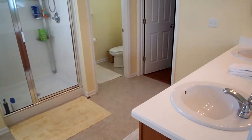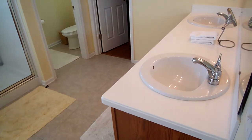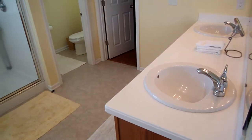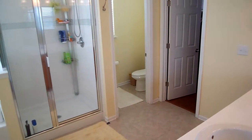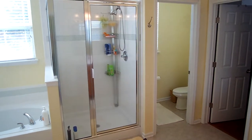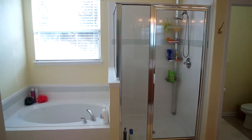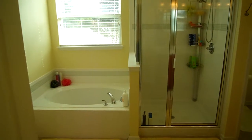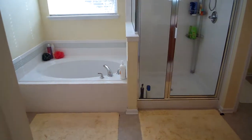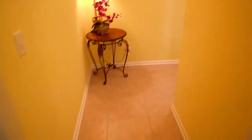Now as we start with the master bathroom — to my right you've got dual sinks, a raised vanity, and a solid surface quartz countertop. There's a huge walk-in closet to the right, and then you have your water closet with a separate door for privacy. There's also an awesome walk-in shower and a garden tub. The same nice tile floors found in the hallway and main living areas are here as well.